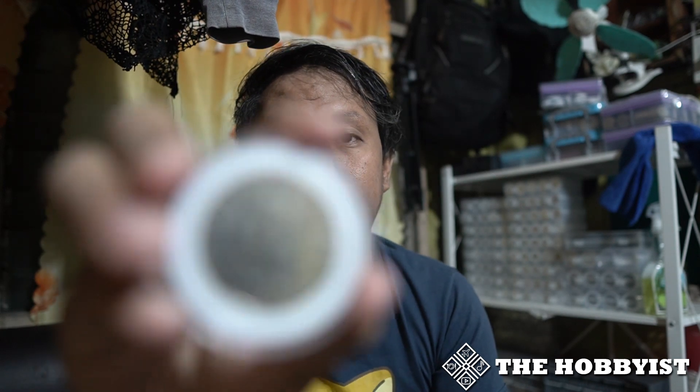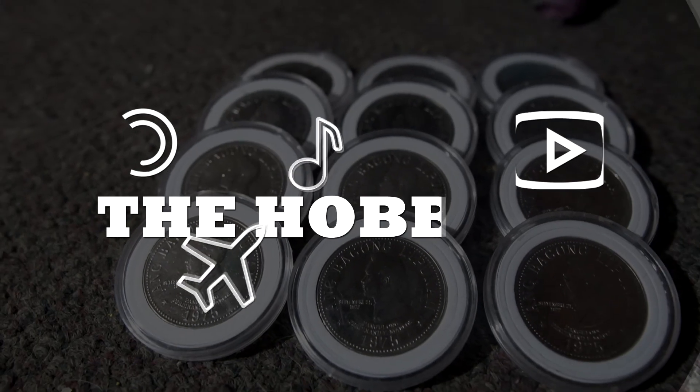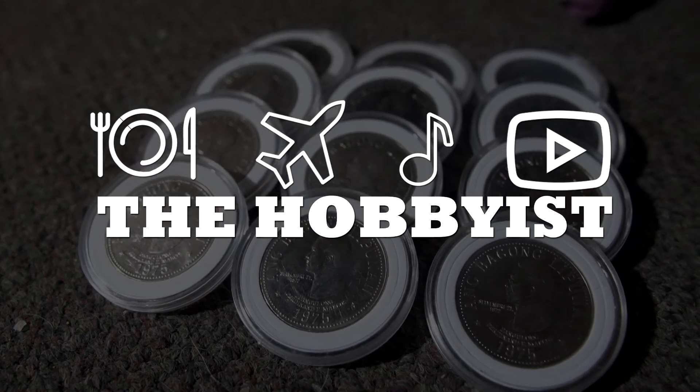Hello everyone, this is The Hobbyist, and today we're talking about the 5 Piso coin of Ferdinand Marcos. Starting 1975, Ferdinand Marcos created a new set of coins called Ang Bagong Lipunan. For this specific video we'll talk about the 5 Piso coin from the Ang Bagong Lipunan set. This coin has been asked about by members of many groups because it is one of those coins that was hoarded at the time, as it was the very first 5 peso coin created.